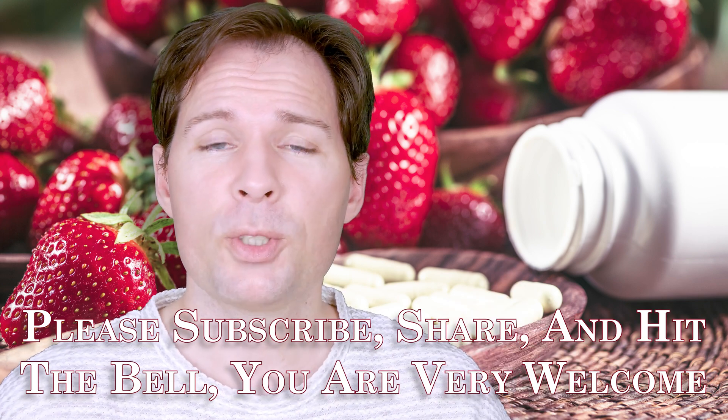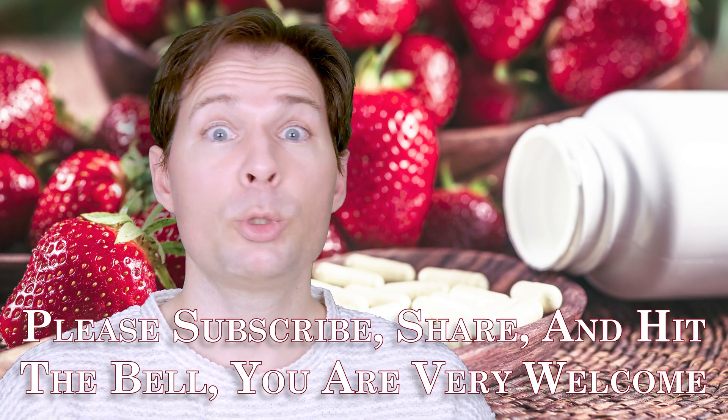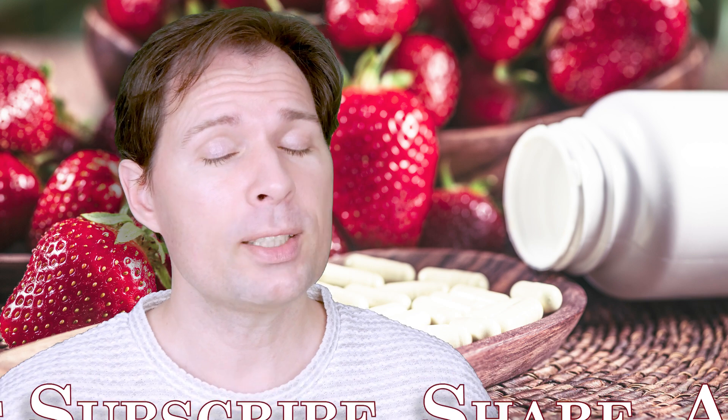If you'd like to see more videos like this, please subscribe and do all those things to be notified when I upload more. Thank you for watching. Bye.